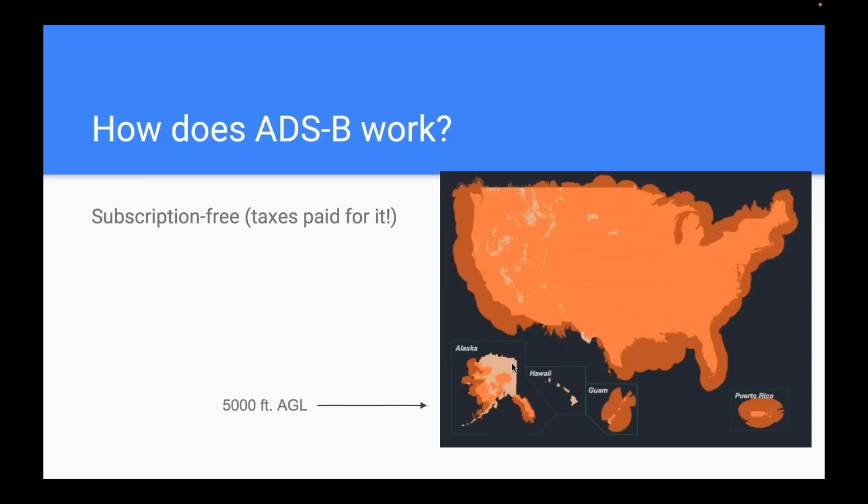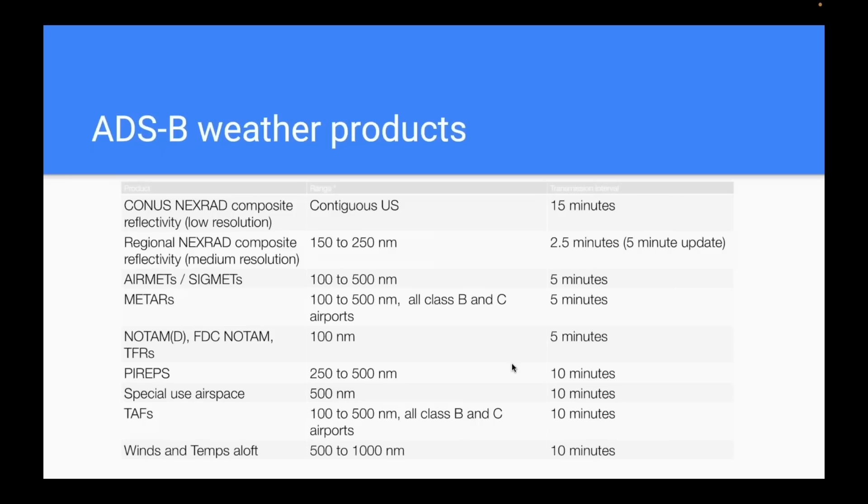The good news is that by 5,000 feet — a typical cruise altitude for most cross-countries — you have datalink weather reception from ADS-B basically across the entire United States, a lot of parts of Alaska, and even Puerto Rico. The other great part about ADS-B is it's subscription-free. You just need a receiver and an app or panel screen to display it. What do you get? Basically everything you'd want: radar, airmets, sigmets, METARs, NOTAMs, PIREPs, TAFs, winds and temps aloft.